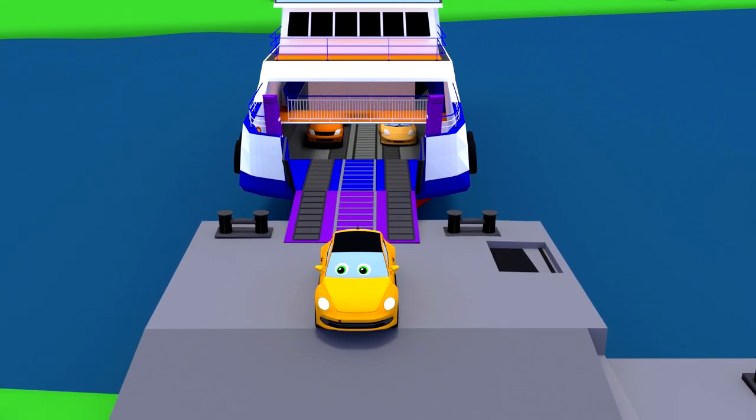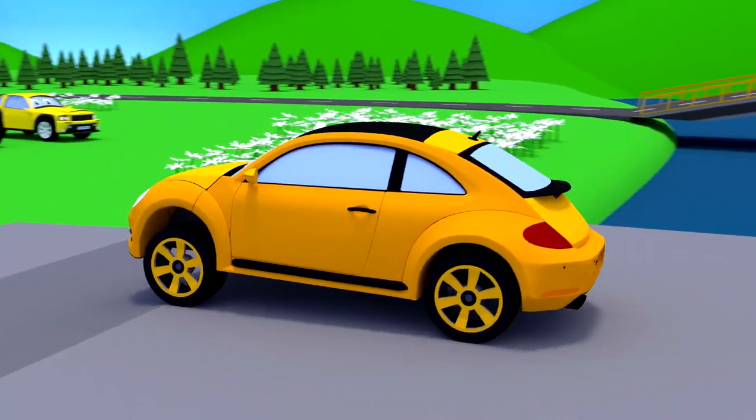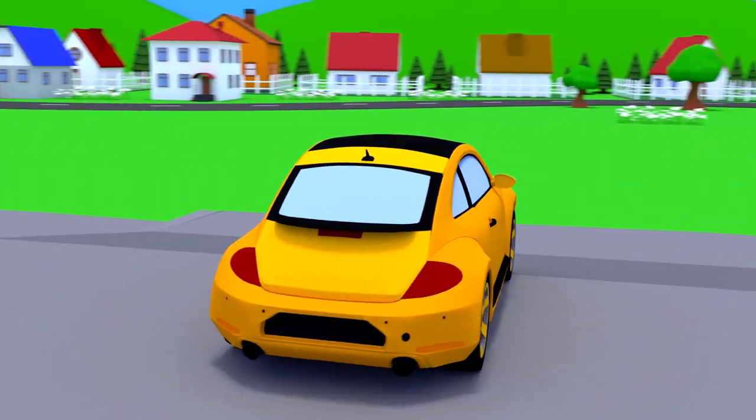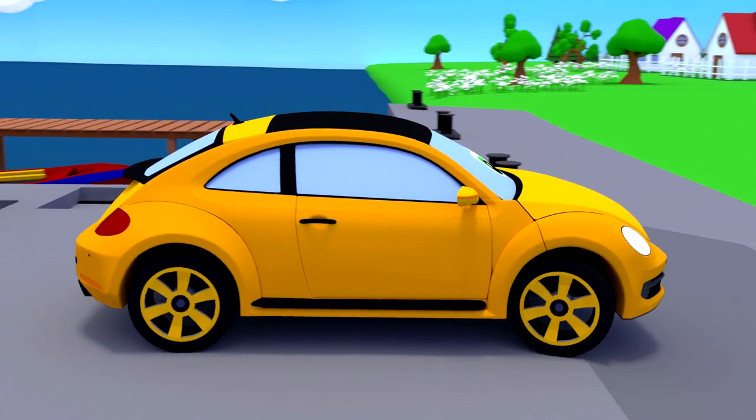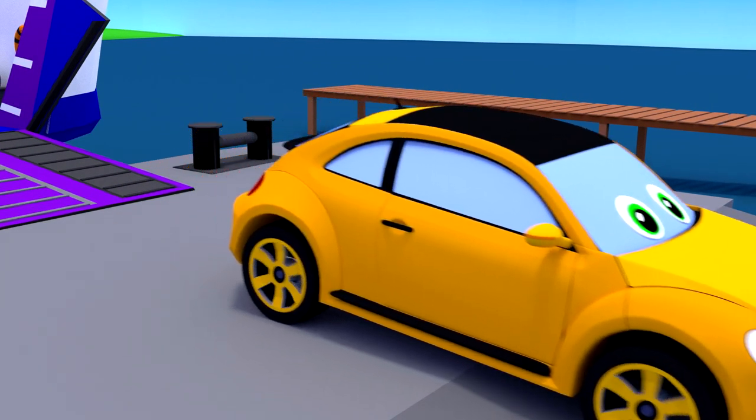This orange car is called a hatchback. A car like this has a shorter rear car body than a sedan, and the trunk opens with the help of a door in the rear.